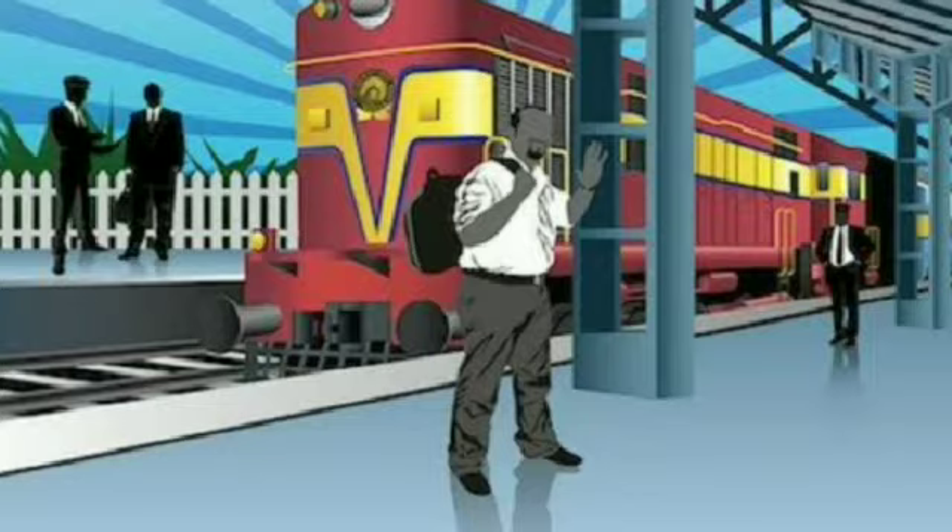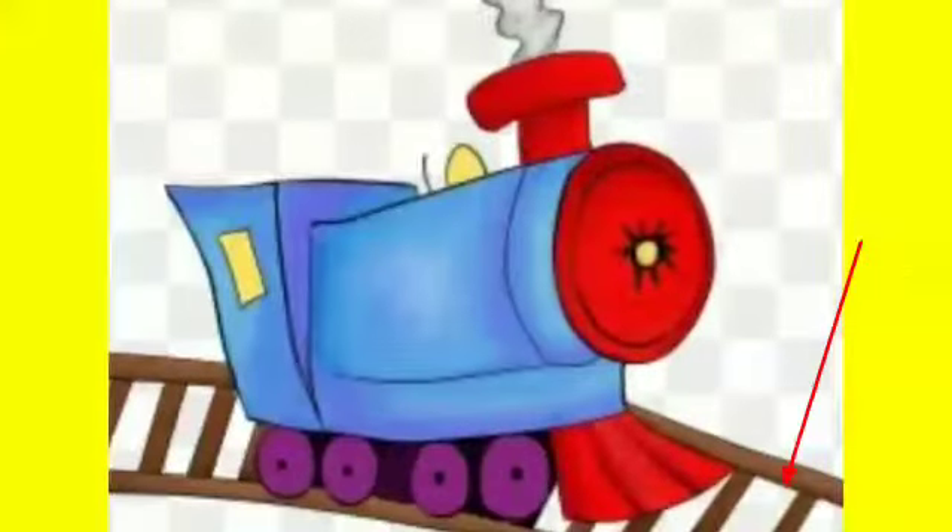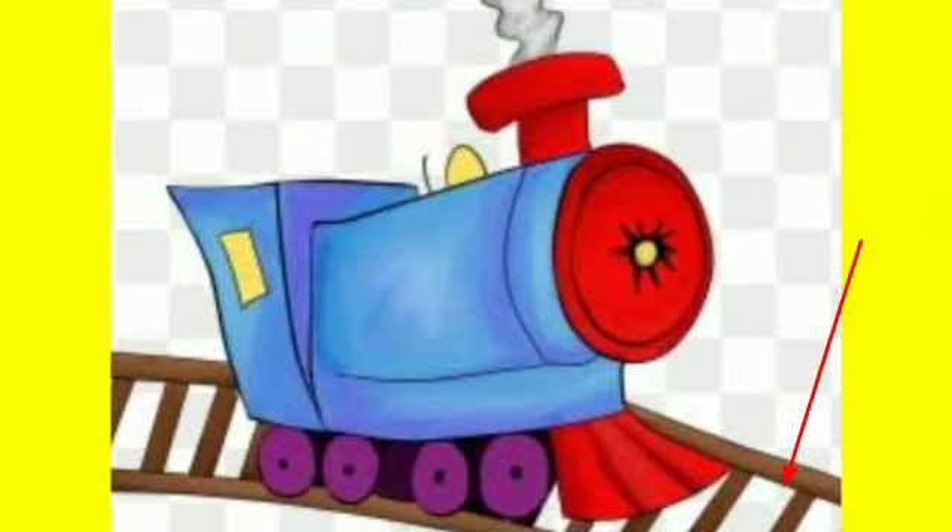Now Children, look at this picture. Indicator: Train schedules are put on the indicator. Track: The train runs on the track.